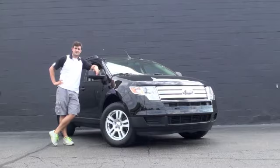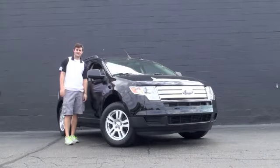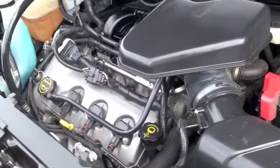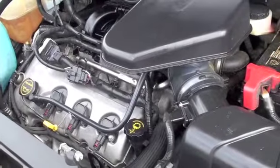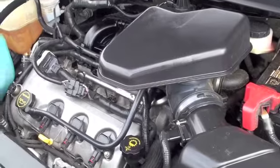Hello, this is Austin Anderson with Ray Skimming Northeast Mazda, and today I'm going to show you this 2007 Ford Edge. Underneath the hood you're going to be equipped with a 3.5 liter V6 engine that's going to give you considerable fuel efficiency and also provide you with quick acceleration and performance.